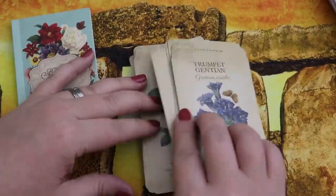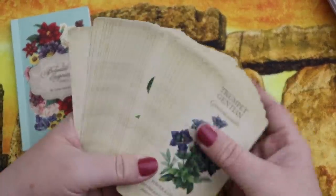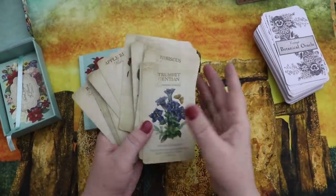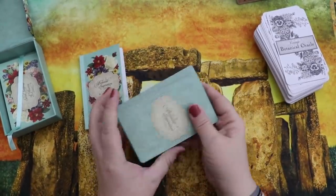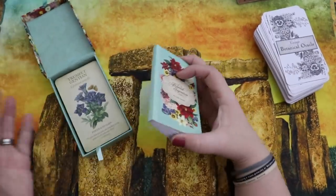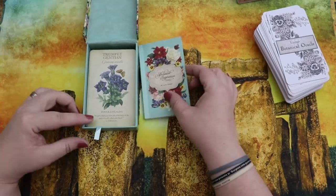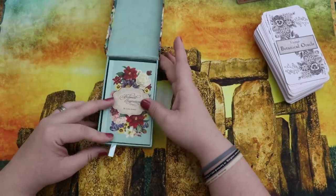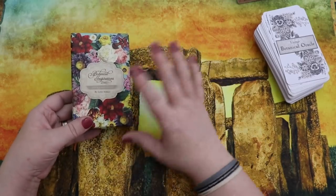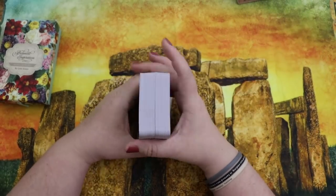I find that a lot of botanical decks don't end up being very flexible in practice, but this one is an exception. It seems like it would be too specific, and yet it's a great deck to work with and pairs well with many things. Multiple points in favor of Botanical Inspirations.